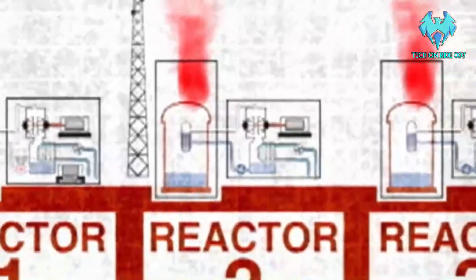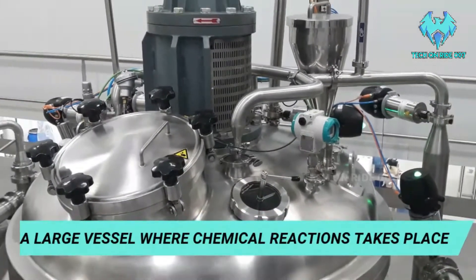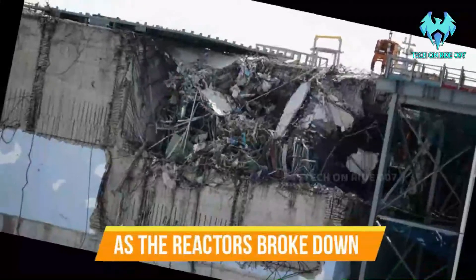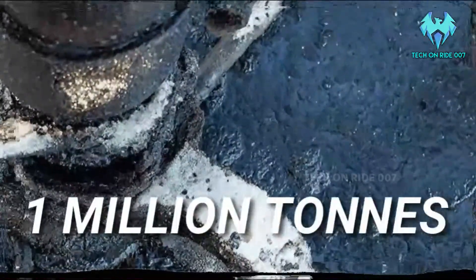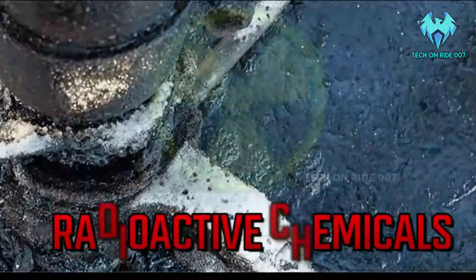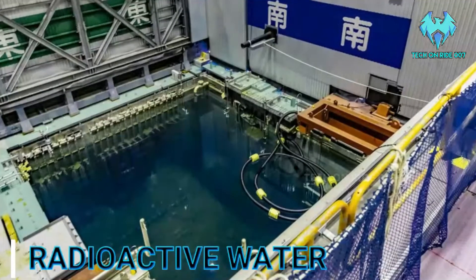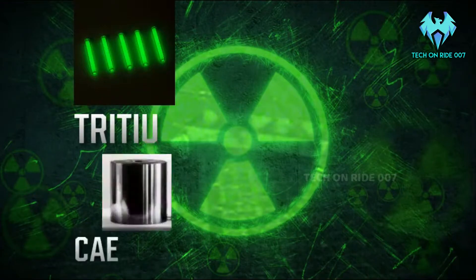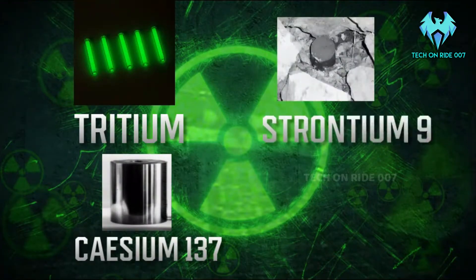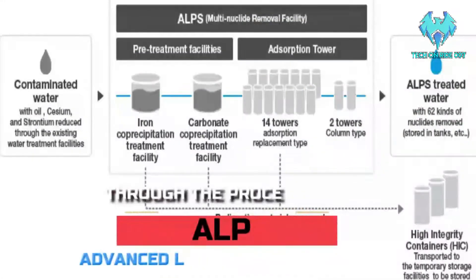When this earthquake occurred, three reactors in that nuclear plant were damaged. The reactor is a large vessel where chemical reactions take place in a nuclear power plant. As the reactors broke down, 1 million tons of water which is used to cool down the reactors got contaminated with radioactive chemicals. The chemicals like Tritium, Caesium-137, Strontium-90 and Carbon-14 and much more — these are the radioactive chemicals.